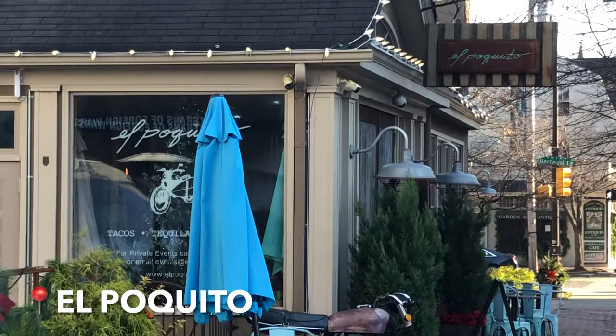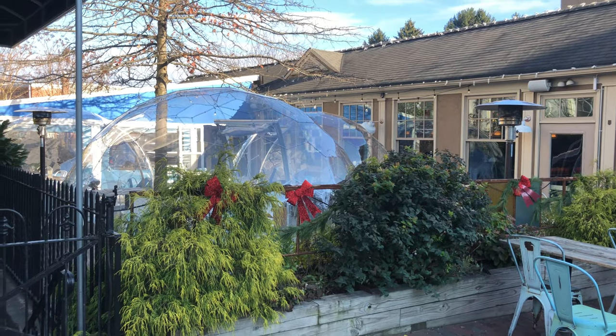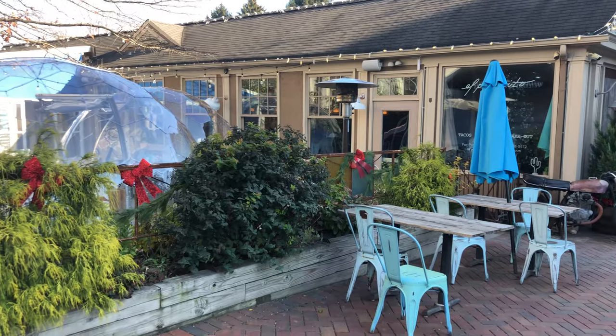Down the street is another one of my personal favorites and that is El Poquito, a Mexican restaurant with great decor. I love both their indoor and outdoor seating and I recommend the Chicken Tinga Tacos.